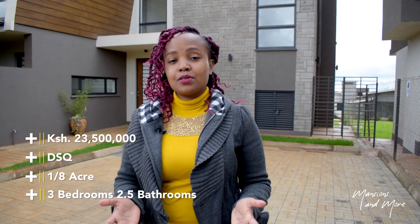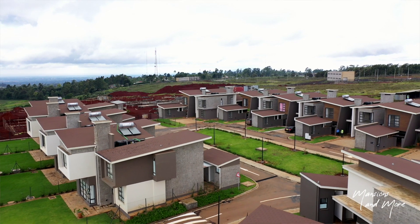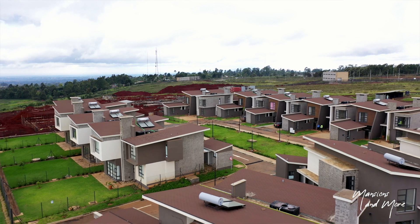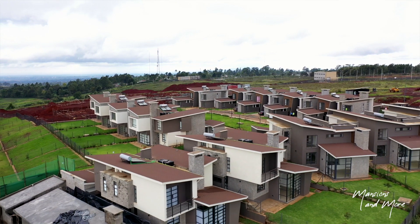I'll leave more information about this property down in the description below. Make sure to check it out. I'd like to thank the marketing team and the sales team of Tilisi Views for letting us view this beautiful home. This is one of four houses that we're going to view — we're going to make it into a four-part series, so I hope you catch all the episodes to see the different designs they have on this property.